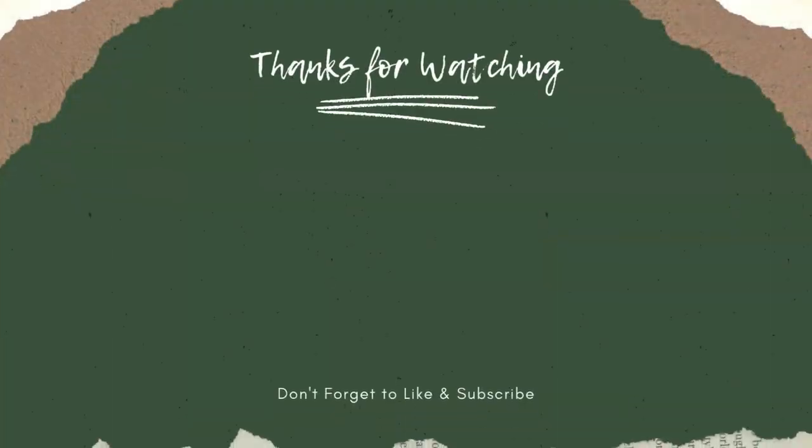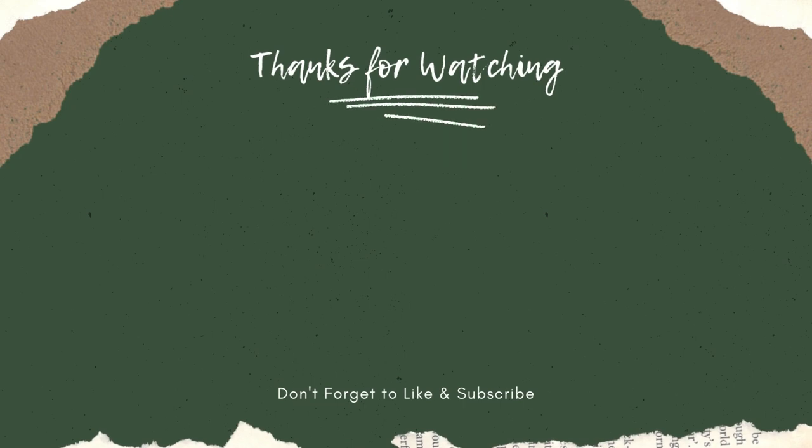Thanks for watching this video from Catchy Garden. Don't forget to click the like and subscribe button to always support our channel. You can also turn on the notification bell to get the latest videos from us. We'll see you in the next video. Bye-bye.